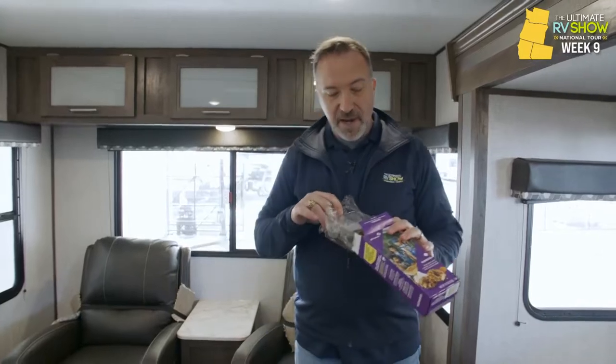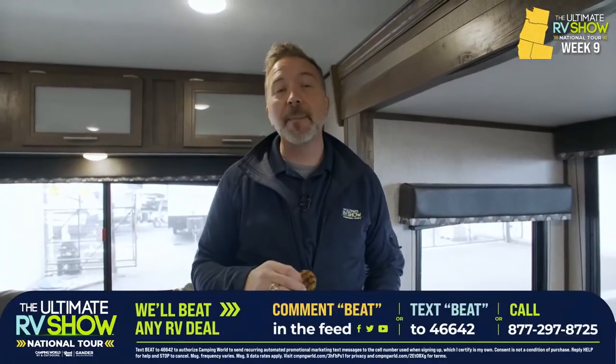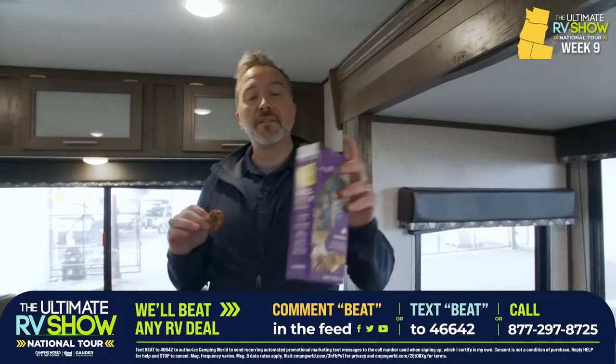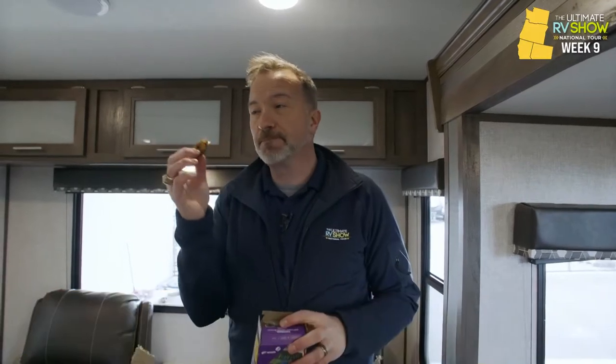To get a hold of one of them people, just text FRESH to 46642, drop me a comment down below, or give us a call at 877-297-8725. Now, there is some competition going on — if you think you got to go to a competitor, we're going to beat any deal that they're going to give you, or we're going to give you a thousand bucks in cash. Text BEAT to 46642. It's all about the Coleman's for the coast.